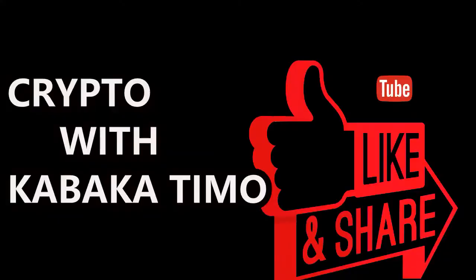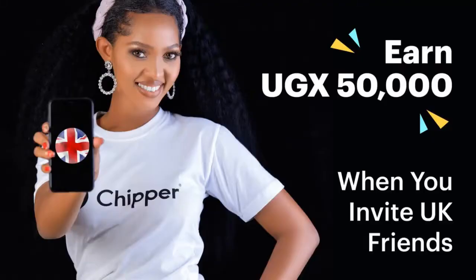Welcome to Crypto with Kawaka Timon. Today we are going to talk about Cheaper Cash. We are in Uganda, and you can see this is the Monyonyo Roundabout.